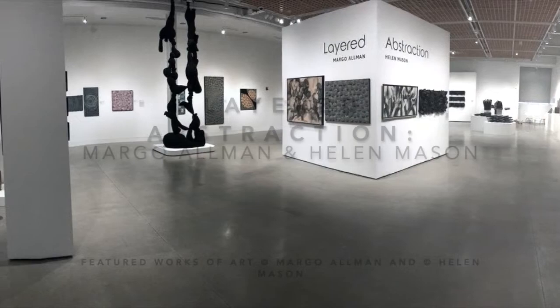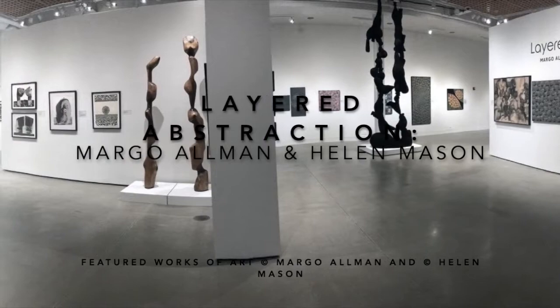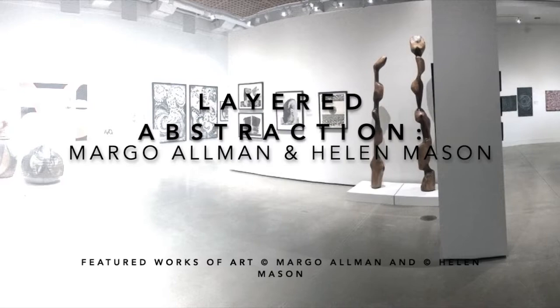As a regional museum founded by members of its community to connect people to art, the Delaware Art Museum takes pride in celebrating those artists who have impacted the trajectory of contemporary art in the greater Wilmington area. Margo Allman and Helen Mason have done just that, through their artistic practices and dedication to their communities. This exhibition celebrates their endeavors.